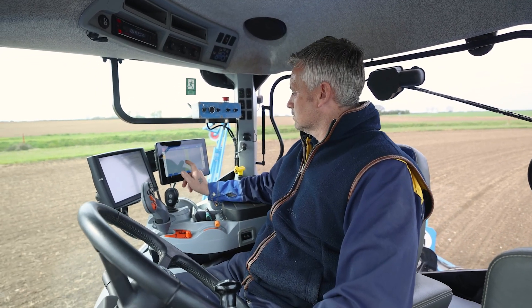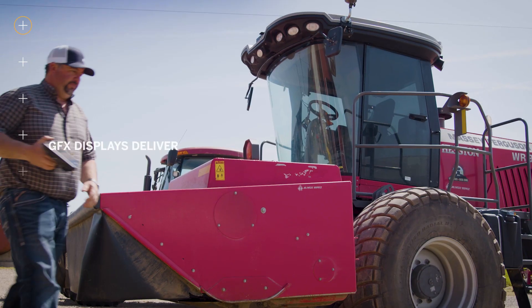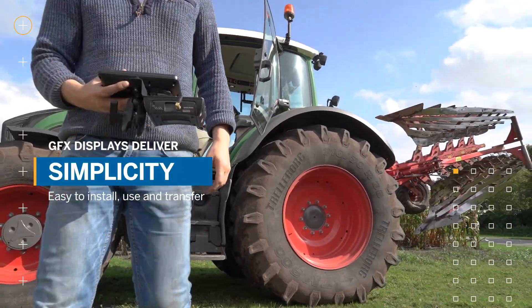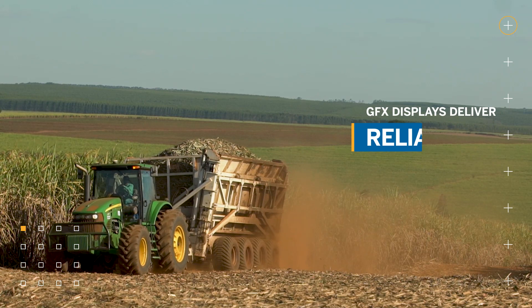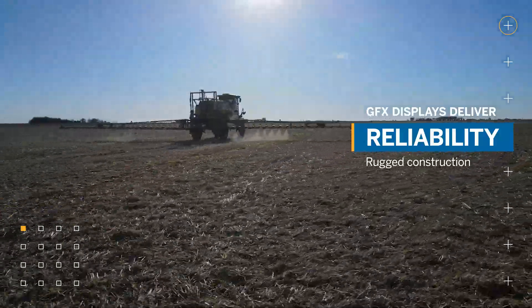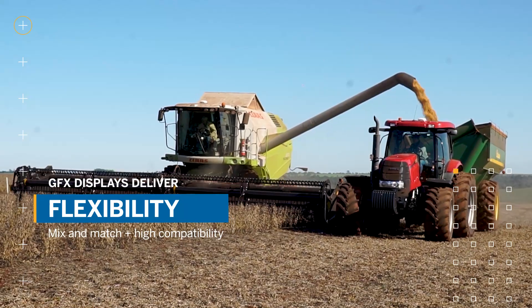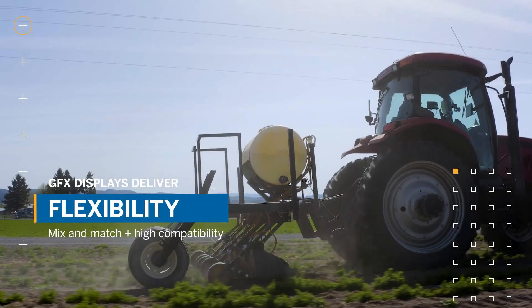These new Precision IQ displays expand Trimble's Premier GFX product line delivering simplicity, improving efficiencies in your operation by being easy to install, use, and transfer between vehicles. Reliability, operating in tough environments day or night. Flexibility, giving you size and functionality options so you can pick the display that fits your workflow and compatibility needs, including ISOBUS implement control.